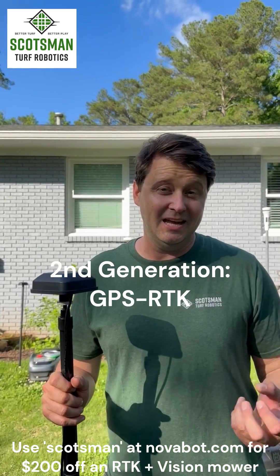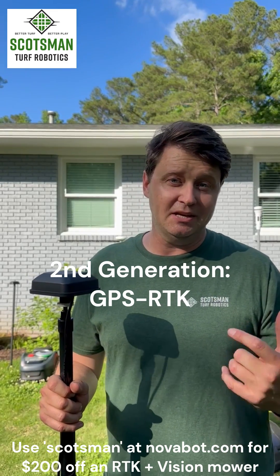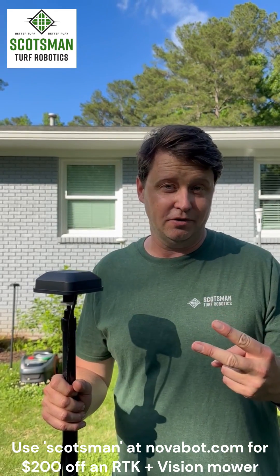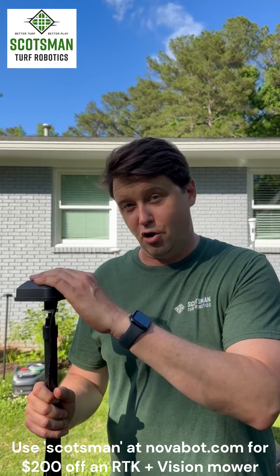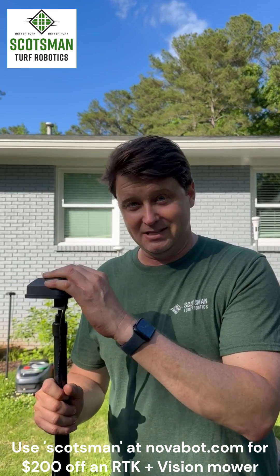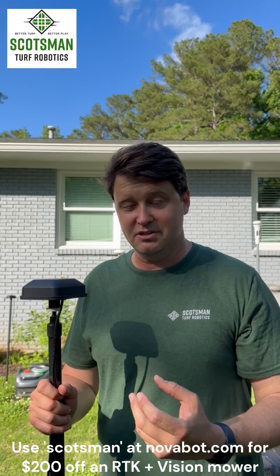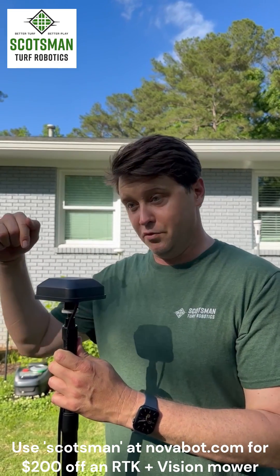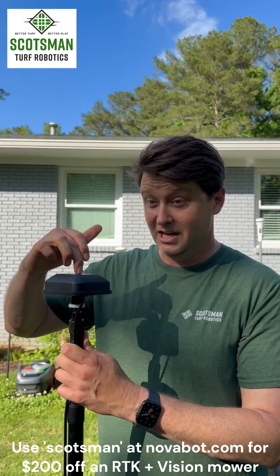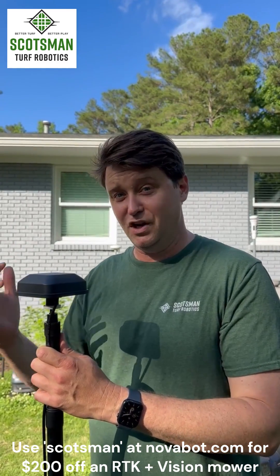The next thing that came was in 2023 — mowers that had GPS RTK. This is the second generation of mowers. GPS RTK means it gets a satellite signal and uses an RTK base station, which communicates with the mower to give it precision positioning. The problem is when you lose signal from the base station — for example, if you want to mow the back of your house and then mow the front, when the mower goes around front it loses the signal and can't function as well. So we need something to add on to that.